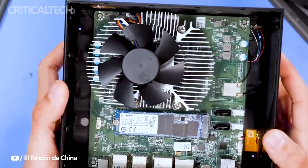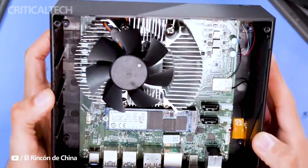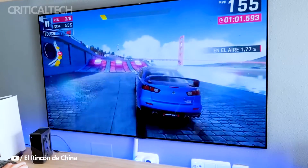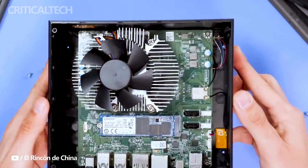Powering this multifaceted device is a 65-watt power supply, matched with a wireless card that grants access to Wi-Fi 6 connectivity. This up-to-date wireless standard ensures robust and high-speed wireless communication, underscoring the Core Box's commitment to modern connectivity solutions.